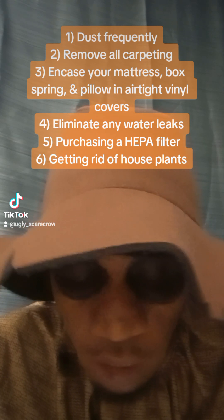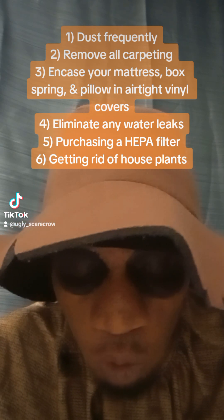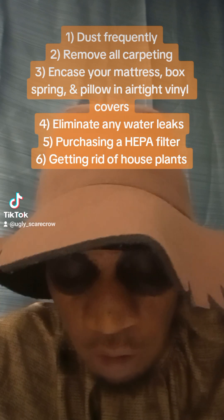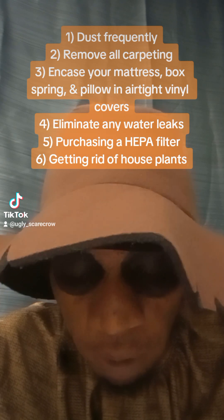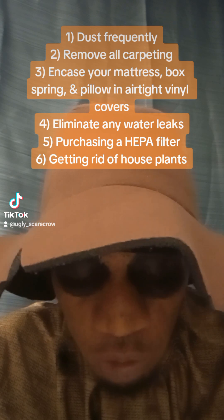Eliminate water leaks and other sources of humidity. Consider purchasing a high-efficiency particle-arresting air filter. Consider getting rid of houseplants — while plants themselves are not a problem, plant soil often contains mold, which can trigger an asthma attack.